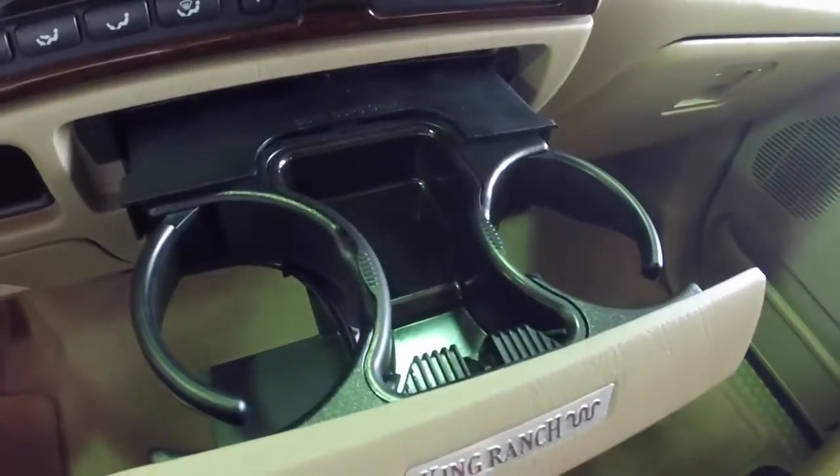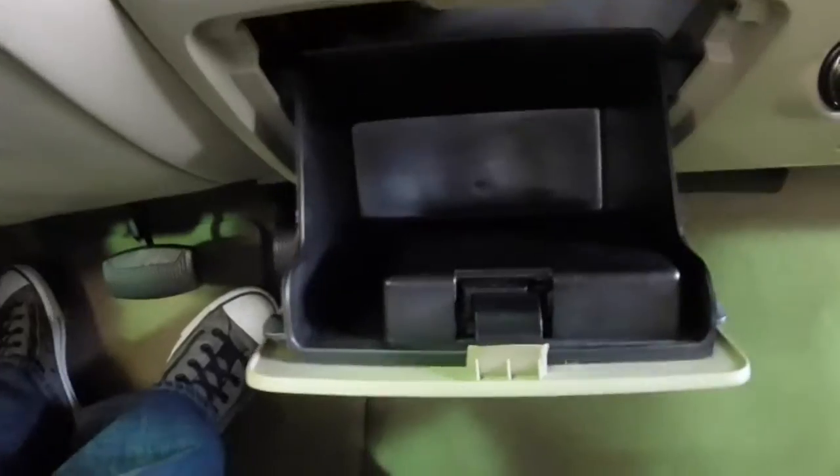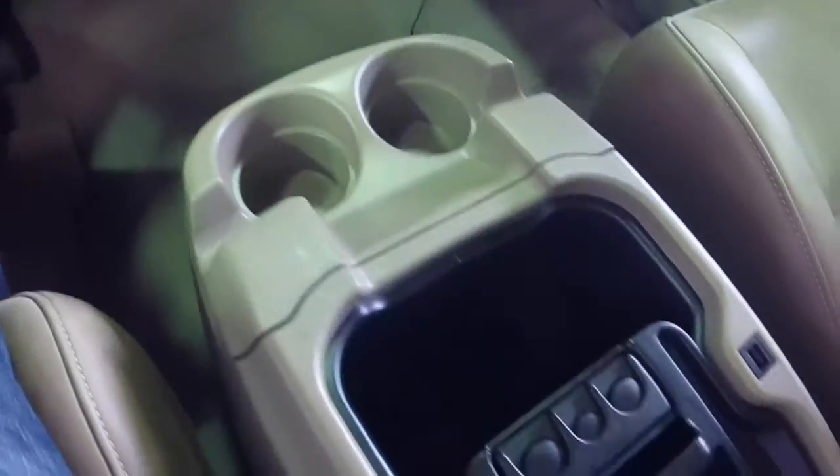Dash-mounted cup holders as well as dual cup holders in the console, and various storage trays. Inside the padded armrest, you have a generous amount of storage.